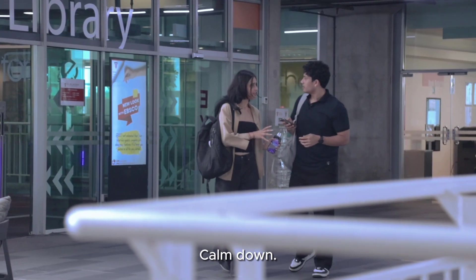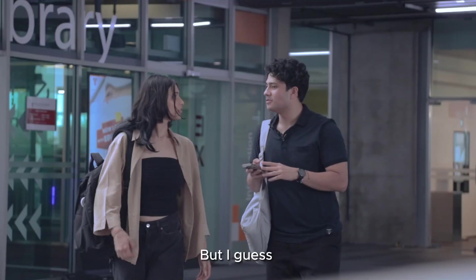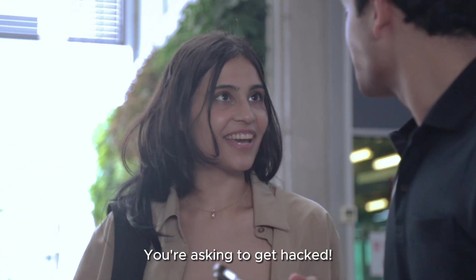Whoa, calm down. How did this happen? Did you give your password to anyone? No, I didn't, but I guess it was too easy to guess because it was 1, 2, 3, 4, 5. Seriously? You're asking to get hacked.